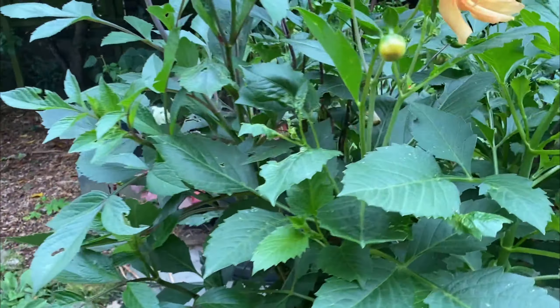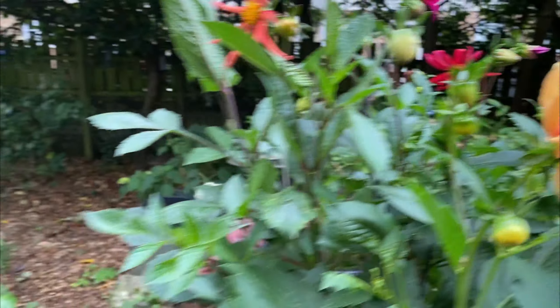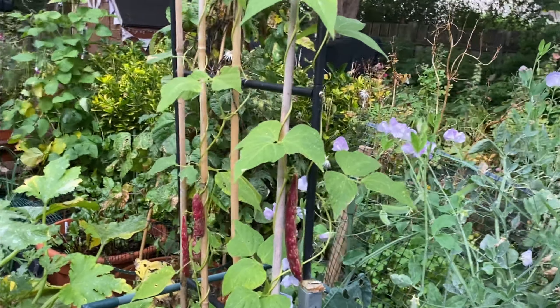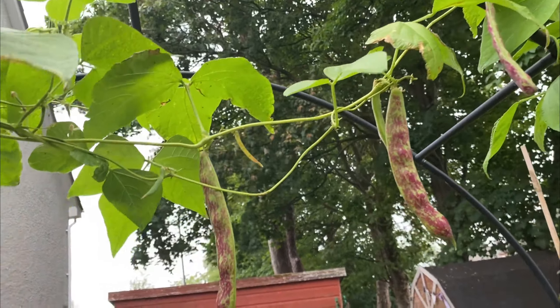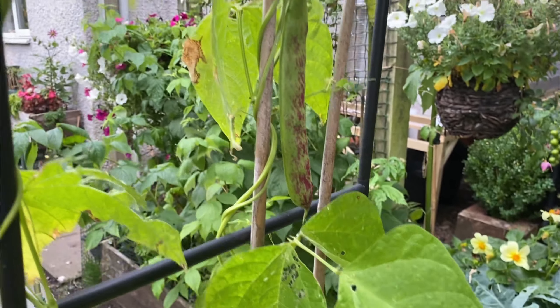We've got this mix of dahlias here — crazy-looking blooms just floating above the foliage, looking quite nice. And the burlotti beans have been growing over the arch, and they're looking very, very pretty. Up one side of the arch — lovely, ready purple burlotti beans — dangling over and down the other side. There were only about three plants on either side, so not masses, but it looks very nice. Very pretty as well as edible.